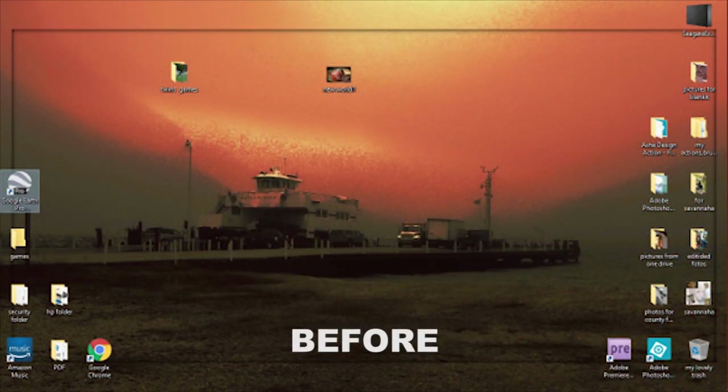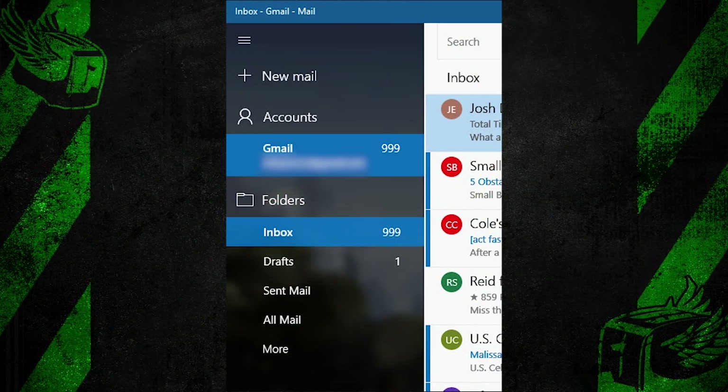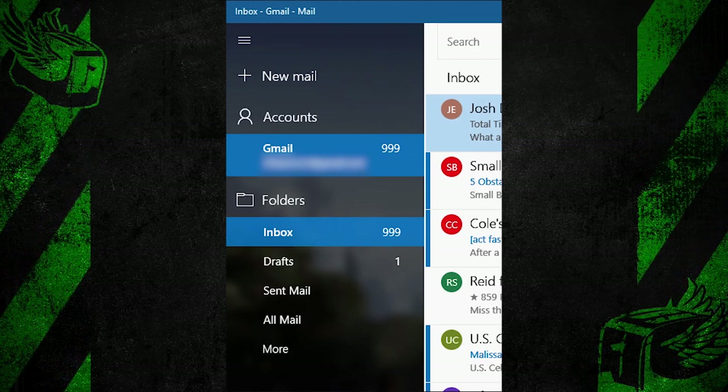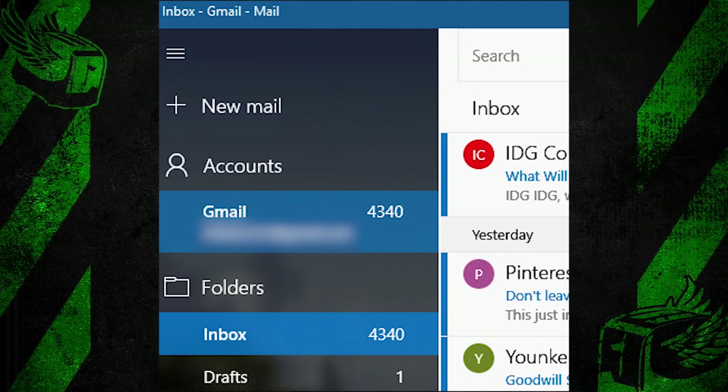And now my favorite time of this segment — gold stars time. The first one goes to Lysia, who showed me the before and after on her desktop and her Gmail. She got down to 999 unread emails in her inbox. That might seem like a lot, but she started at 4,340. I sent Lysia an email asking how many messages she has left to delete, but she hasn't replied yet — probably because there are 999 messages in front of mine.